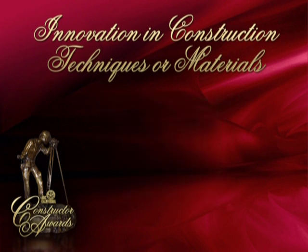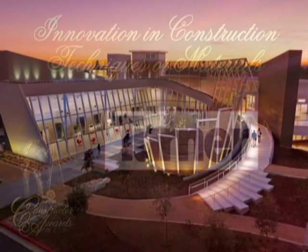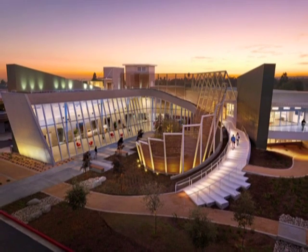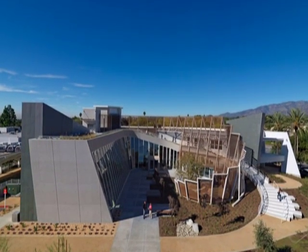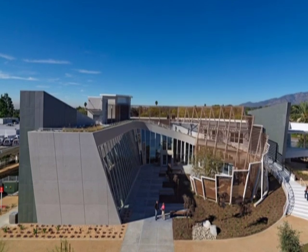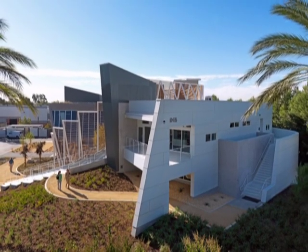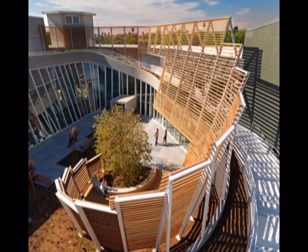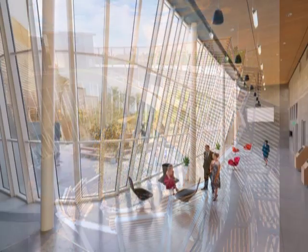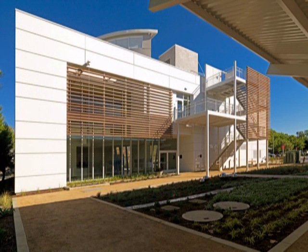The third finalist in the Innovation in Construction Techniques or Materials category is Turner Construction Company for the Frontier Project, Rancho Cucamonga. The Cucamonga Valley Water District formed the Frontier Project, a non-profit organization to teach the local community how sustainable design can be economical, efficient, and inviting. The Frontier Project demonstrates innovations for Southern California living and working environments by serving as a living model and laboratory, showcasing existing and cutting-edge sustainable technologies and their benefits. The manner in which the Frontier Project building was constructed is almost more important than the building itself — if all of the sustainable construction elements were left out, there would be no purpose for the building's existence.